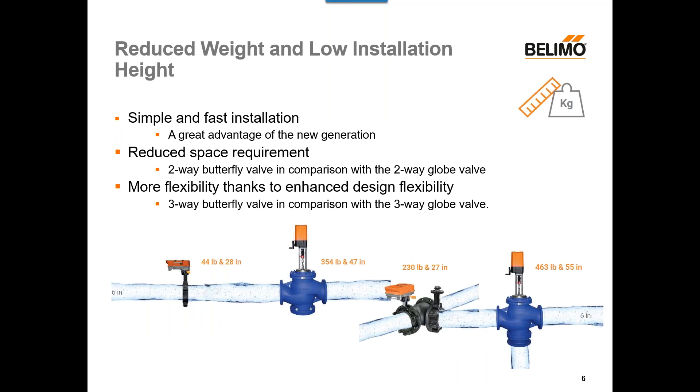Next, we have reduced weight and low installation height. We're always trying to save money and time on installation. With our advanced butterfly valve, we have simple and fast installation because the assemblies are smaller than comparable products. For example, on a six-inch line size, our two-way advanced butterfly valve is only 44 pounds and 28 inches in height, whereas a standard six-inch globe valve comes in at 354 pounds and 47 inches of height. Anyone who's been inside a mechanical room knows that space can be at a premium, so having this smaller design is really helpful during installation. It's similar for our three-way butterfly valve design as well.